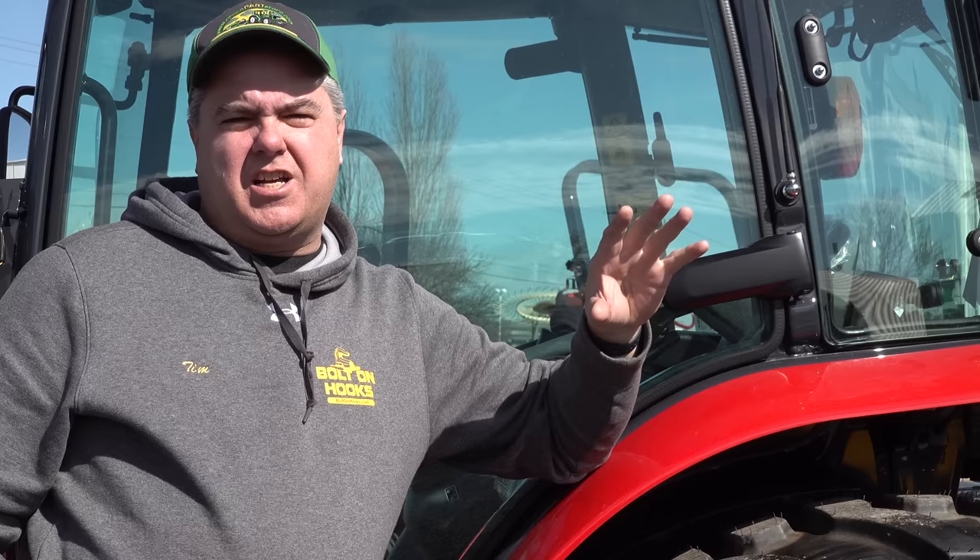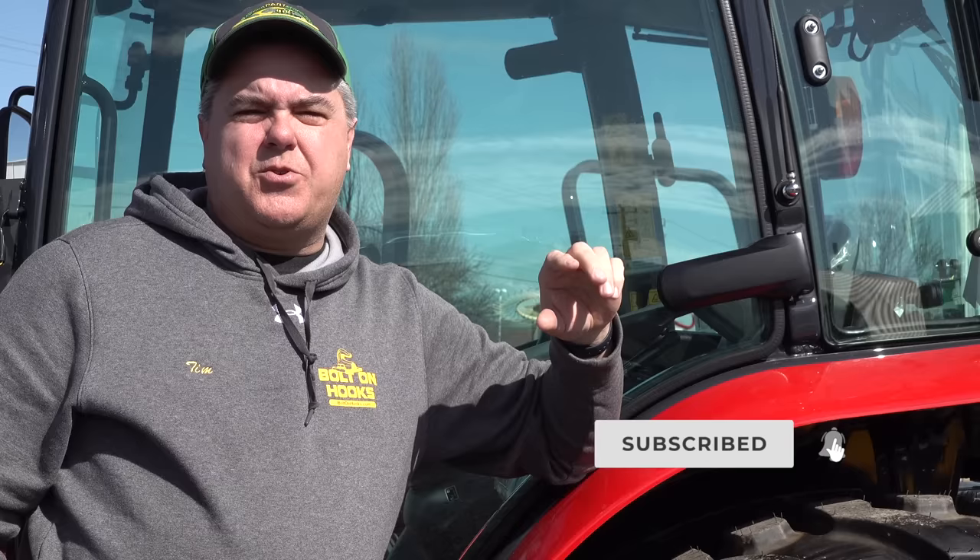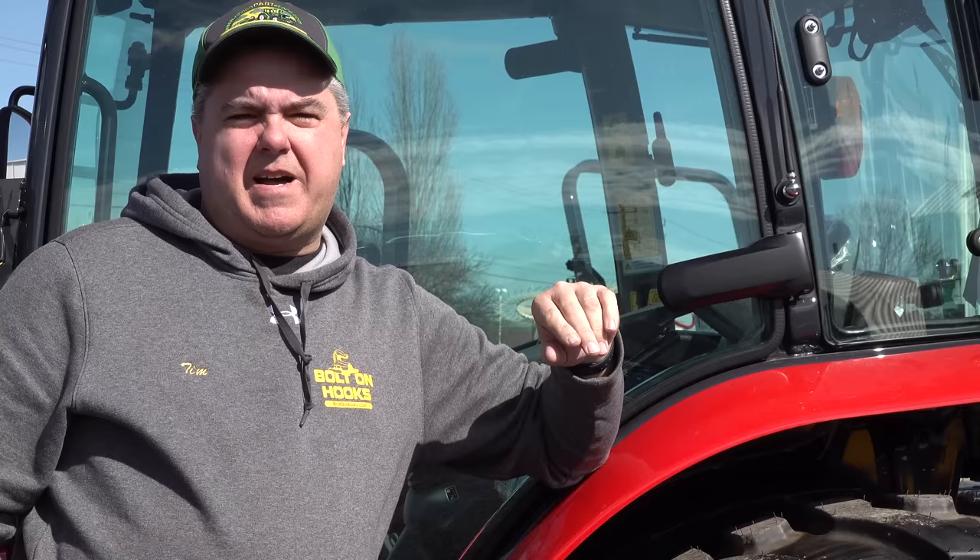This episode, along with the next several episodes, are going to comprise a buying guide for compact tractors. We're going to go through a lot of different topics that we get questioned on a lot, and try to explain in enough detail to help you in your tractor buying decision.